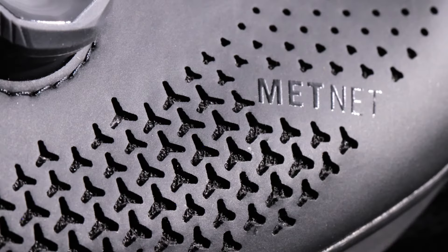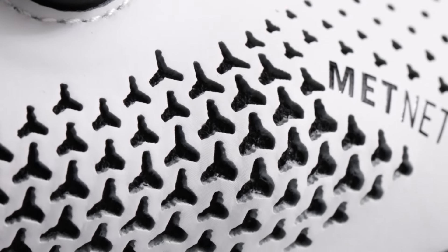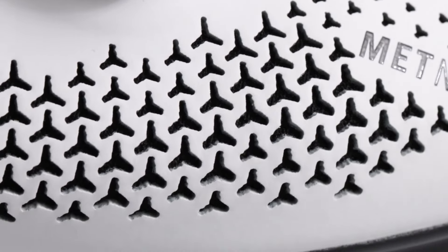MetNet is a new comfort technology from Trek that allows you to get a snug fit without pressure points. It makes your ride more comfortable and lets you have greater control and better power transfer.